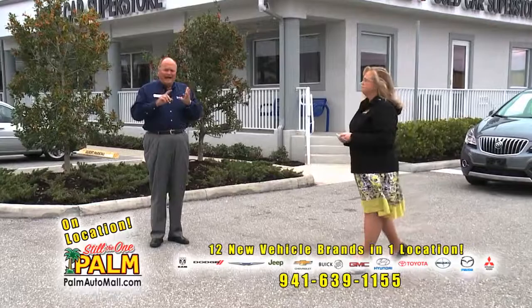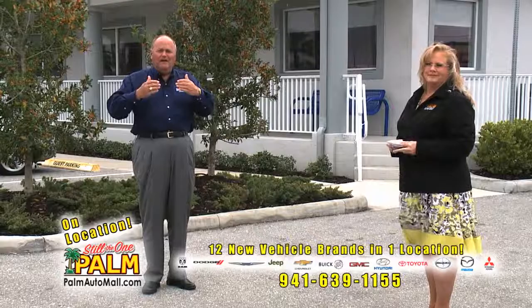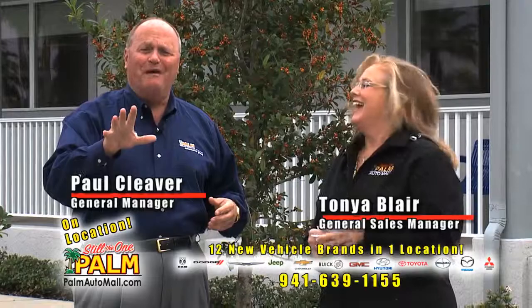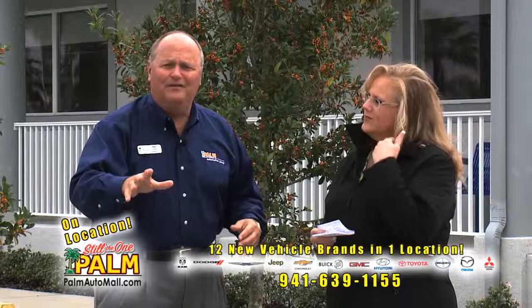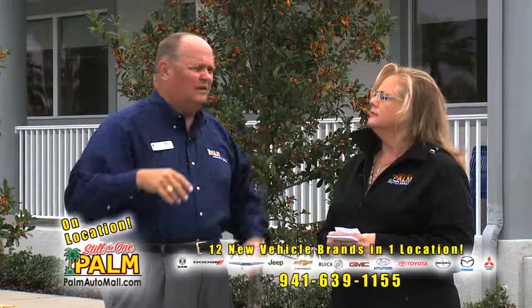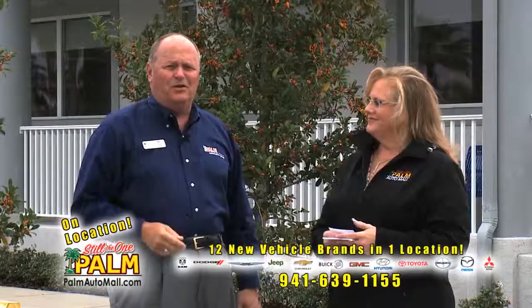A lot of our customers are buying new Toyotas and new General Motors cars. All those vehicles come with factory-paid maintenance. They call it ToyotaCare — it takes care of your maintenance for the first 30,000 miles. GM has now followed suit with free maintenance for the first couple years of your ownership. Believe it or not, there are people who buy cars and then go get their oil change somewhere else — you get it free right here at Palm. A lot of manufacturers are going to free maintenance.